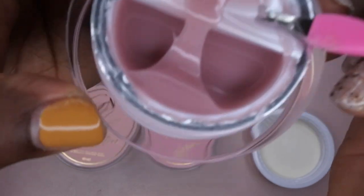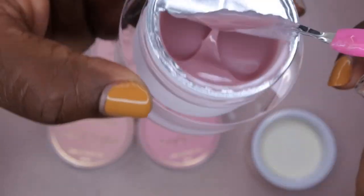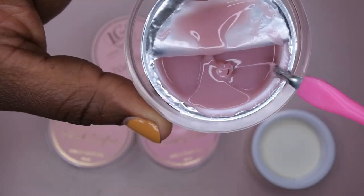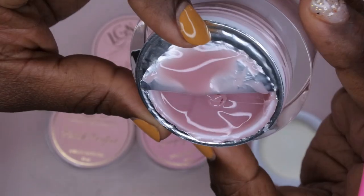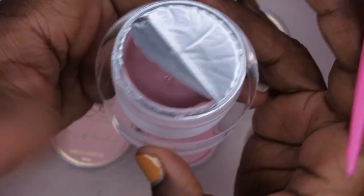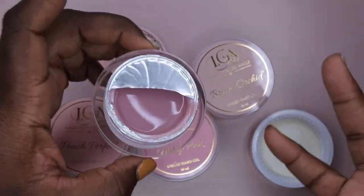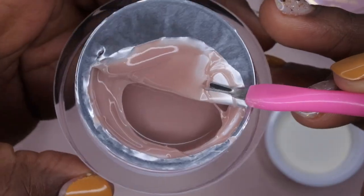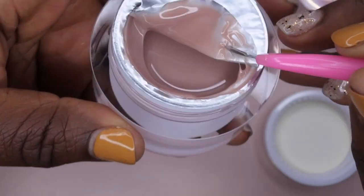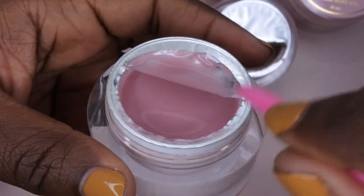Dusty rose is so pretty! I love this color. The consistency of the gels looks medium to thick — I like that it doesn't self-level right away, like it kind of stays where you put it. I feel like it'll be easier to sculpt with. I'm going to open all of these up. The next color is a really nice deep brown nude — that's going to look so good on my skin tone.